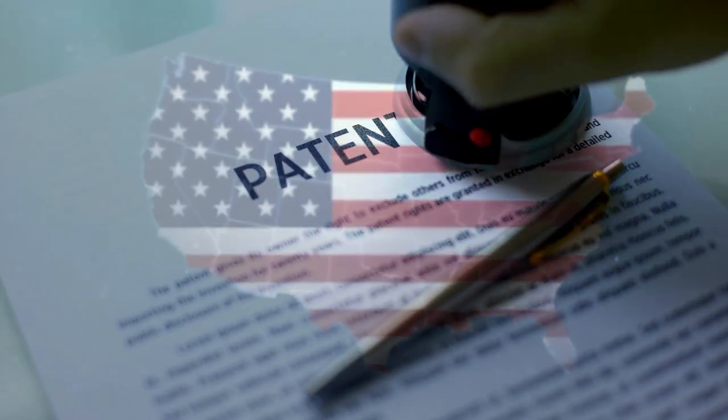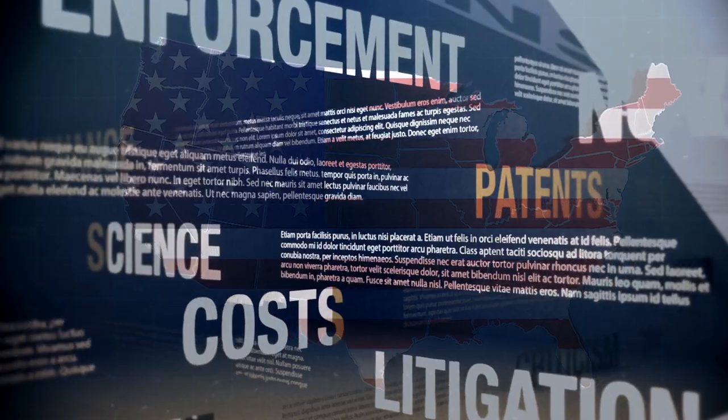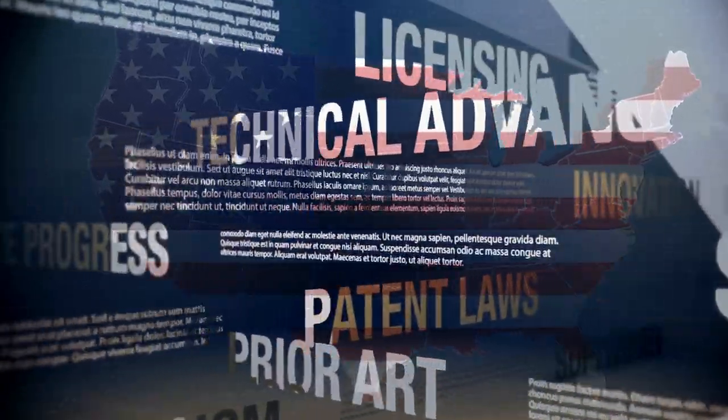Hi, my name is John Farrell. I'm a patent attorney. Welcome back to my channel. Patents are powerful in the US. They're prestigious. They denote innovation. They denote novelty.